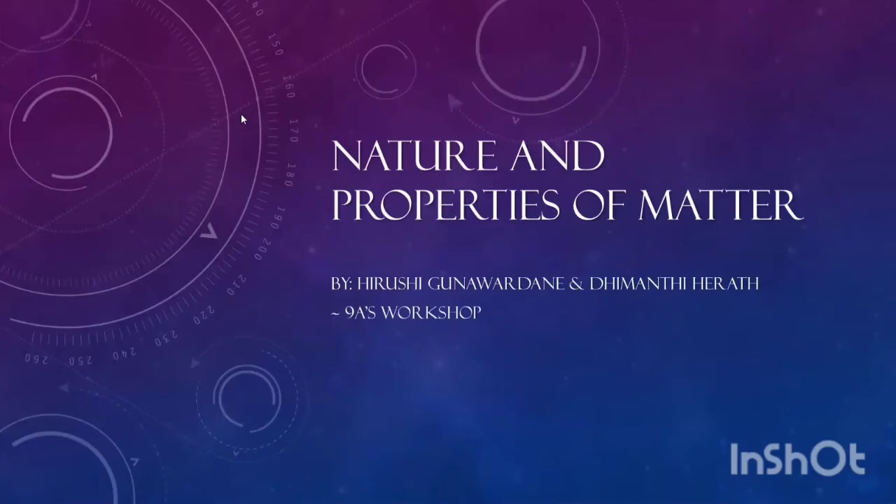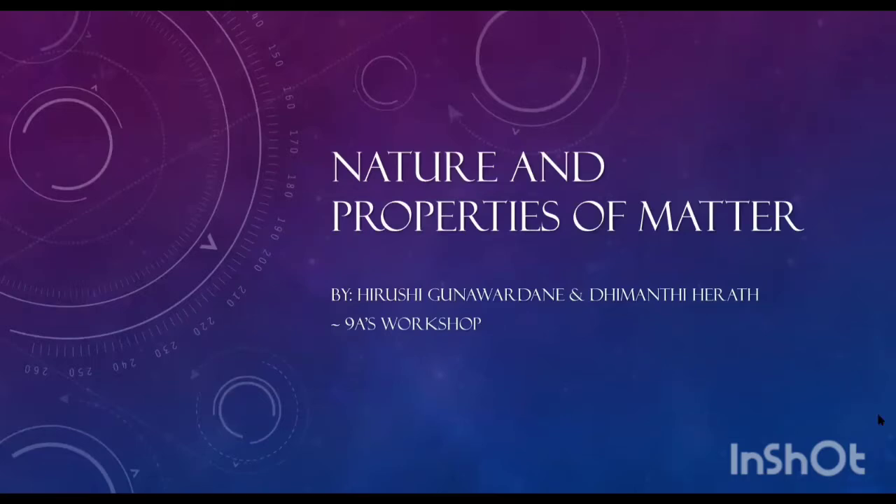Hello everyone. I am Dimanti, and I am Hiroshi. We are students from 9A's workshop. We are going to present the lesson Nature and Properties of Matter.